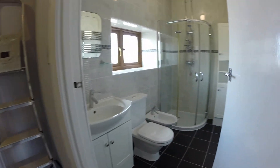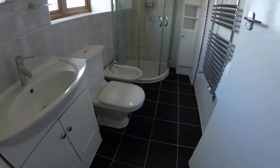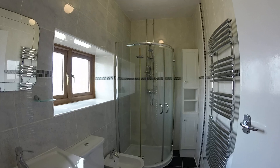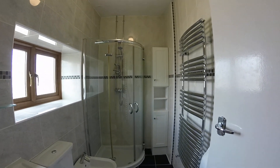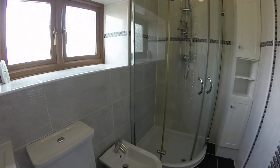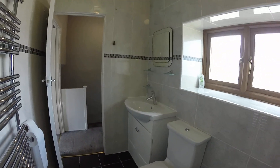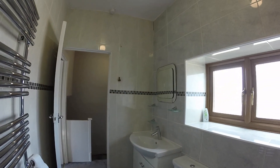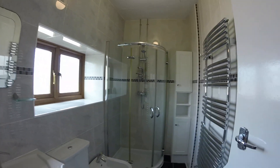Then the bathroom — you can see it's fully tiled, tiled floor and walls. Nice big shower in the corner there, mixer shower. Some cupboards. You've got your chrome towel heater. Got a bidet — don't see too many of those nowadays. And obviously a toilet, and a sink with a vanity unit. So that's your bathroom.